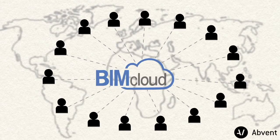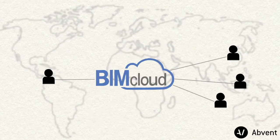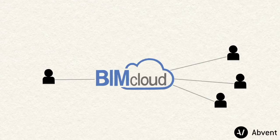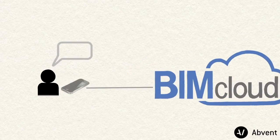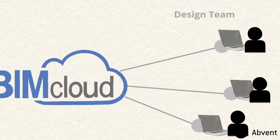BIMcloud provides a fully scalable and secure work environment for globally active AEC project teams. Clients and contractors can not only display and explore the design project onsite on their smartphones or tablets, but can also send instant messages to the design teams.